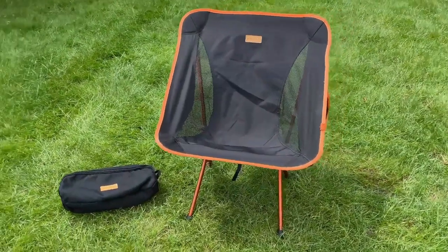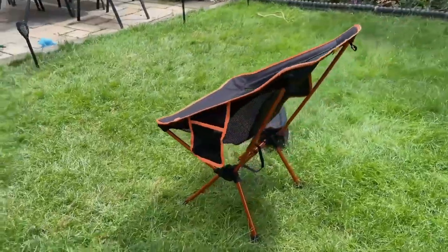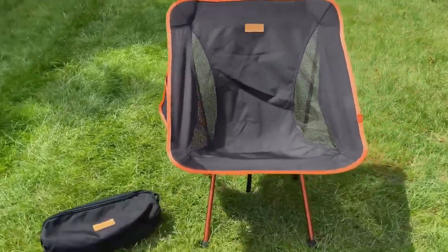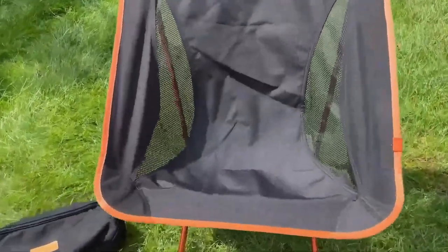With its ultra-portable design and adjustable height, it's no surprise the Helinox Chair Zero consistently shows up on lists of the best camping chairs in 2021.